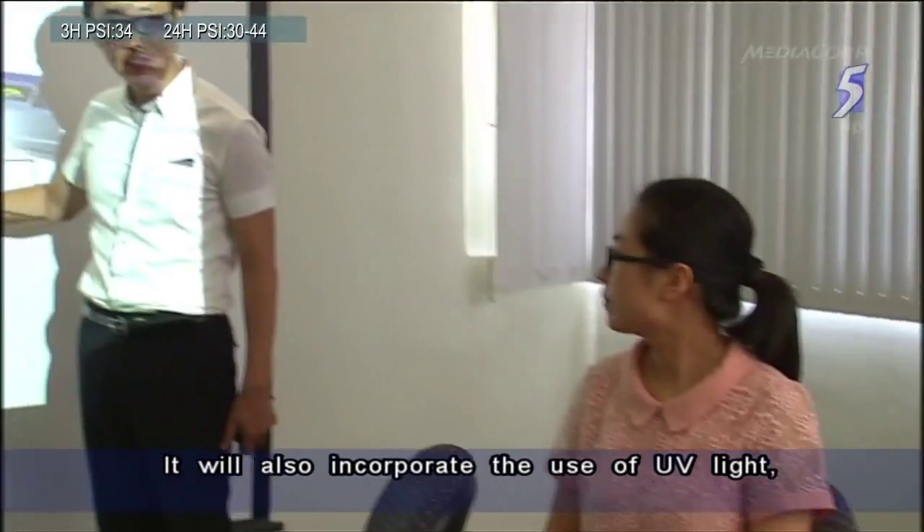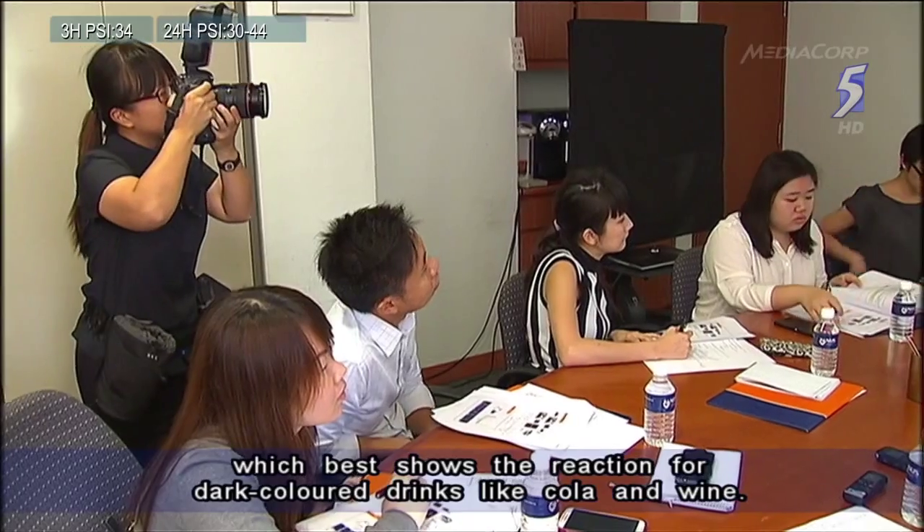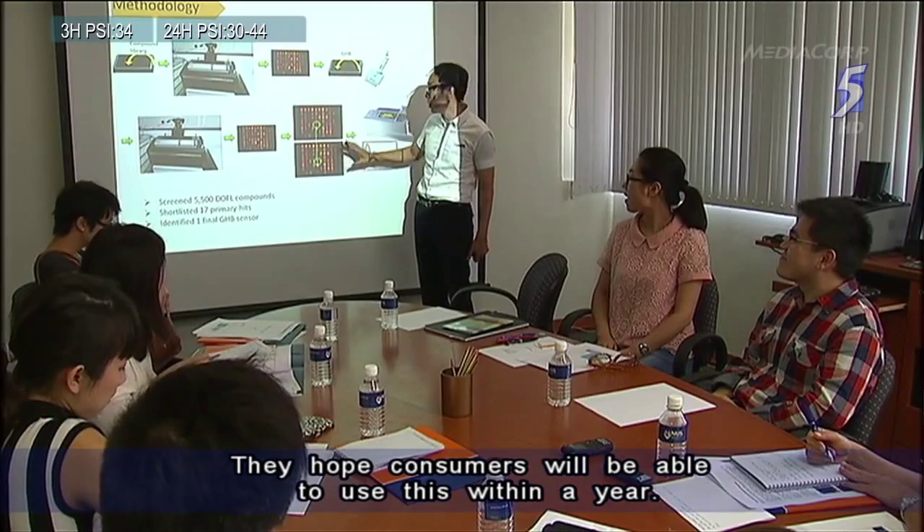It will also incorporate the use of UV light, which best shows the reaction for dark colored drinks like cola and red wine. They hope consumers will be able to use this within a year.